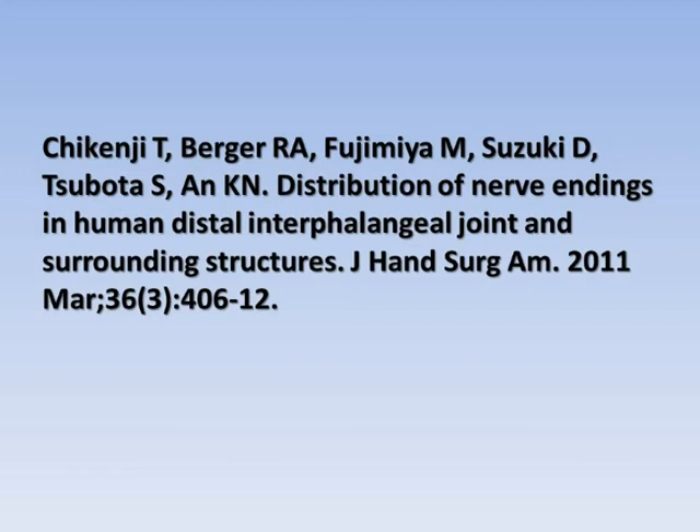Although other types of endings were more prevalent, the researchers identified type 1 endings, which include Ruffini endings.